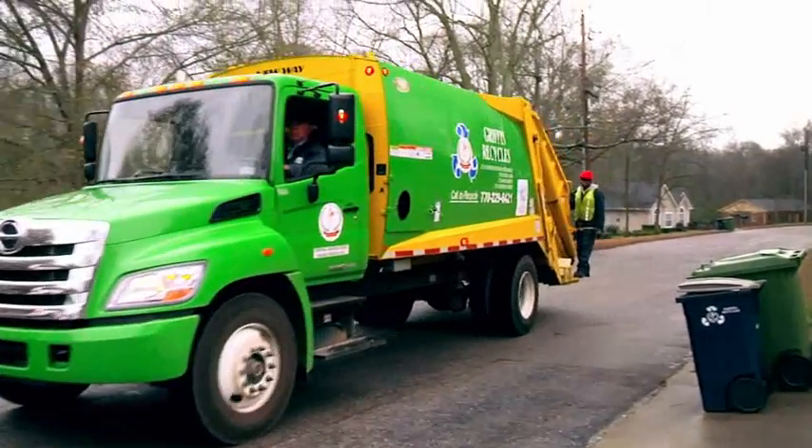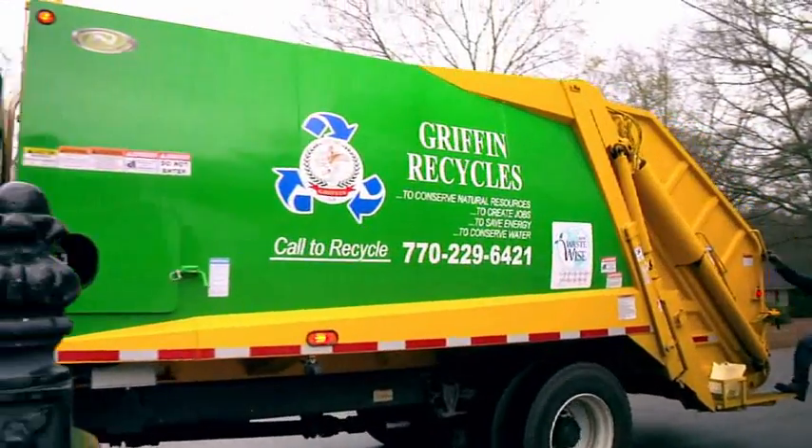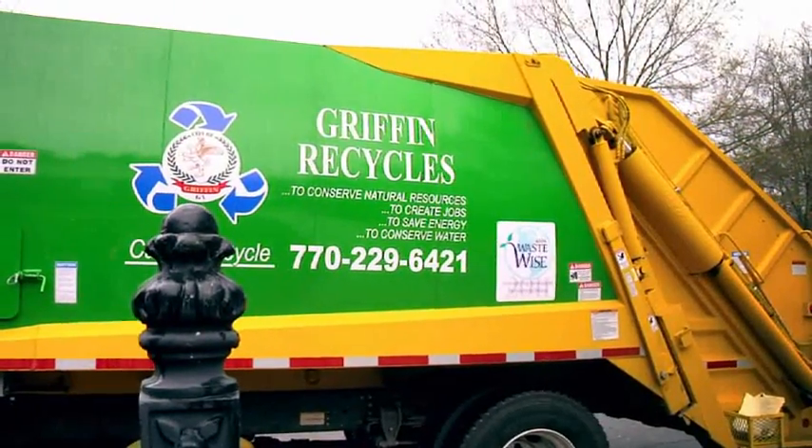The city of Griffin has been a strong supporter and a promoter of recycling. We feel like that we're definitely in the right business — and we're not just in the right business, we're doing the right thing.